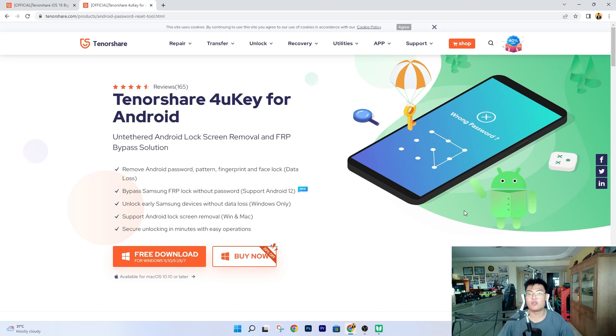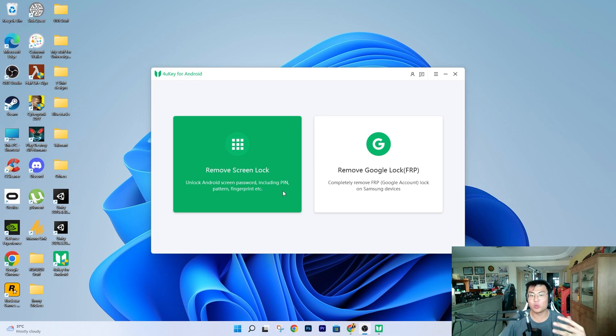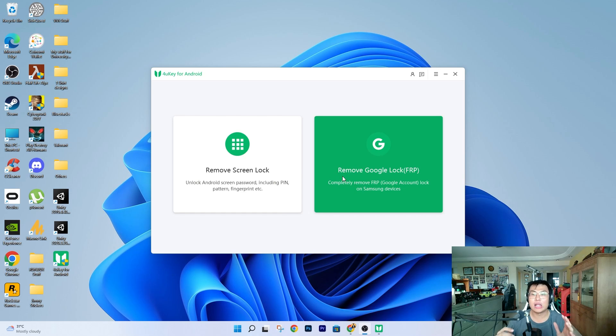So this is the software itself. As you can see, there are two different options: one is to remove the screen lock, and the other is to remove Google lock.